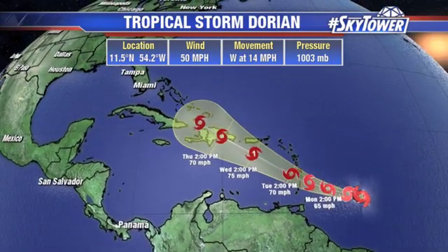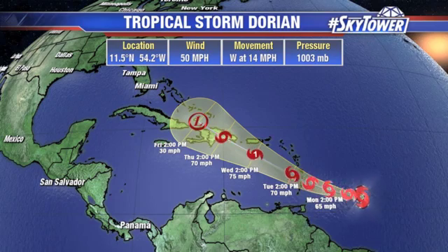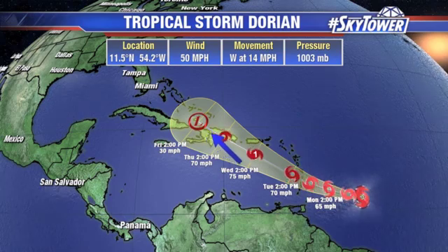With lower wind shear, it should become at least a pretty healthy tropical storm, perhaps a Category 1 hurricane, as it pushes past the Lesser Antilles and into the eastern Caribbean. For the United States, certainly something to watch. But you think about the higher elevations we have, especially on the island of Hispaniola — Dominican Republic, Haiti, of course, on the left-hand side of that.